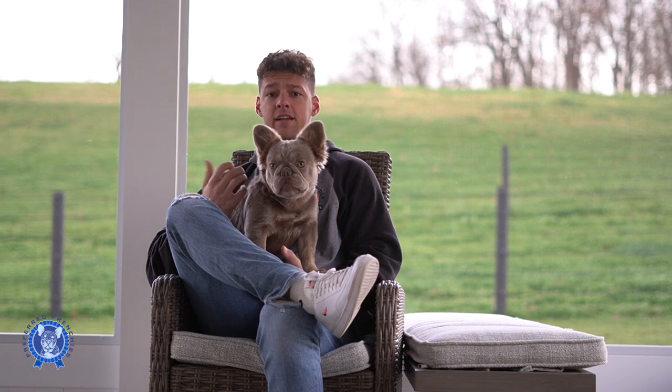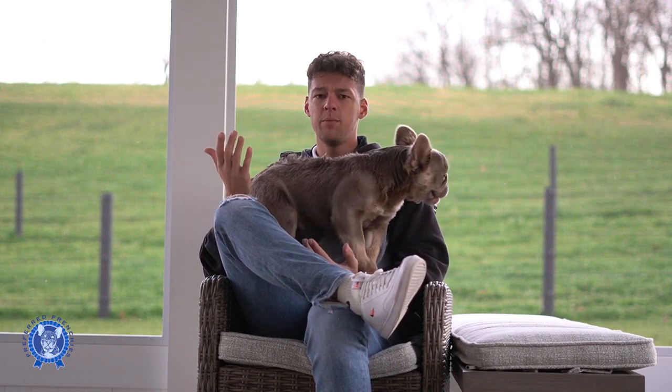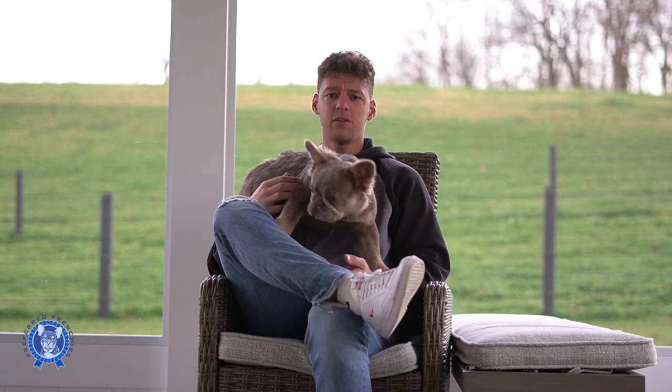Hey guys, Jay Miller here at Preferred Frenchies. I'm here with Izzy, our Fluffy Frenchie. In today's video, we're going to be talking about your exotic, more exotic colors, also talking about what is a long-haired fluffy Frenchie, what kind of makes up their breed characteristics, are they a breed of their own, and just some general questions I get asked all the time.